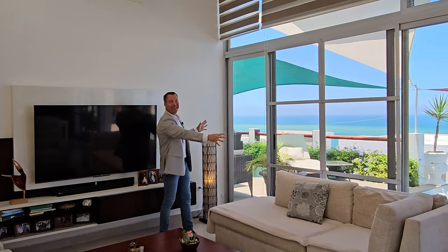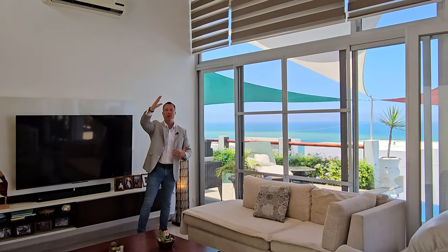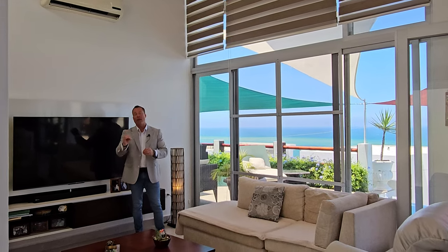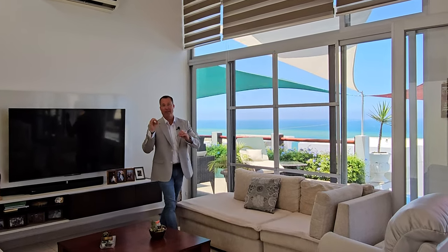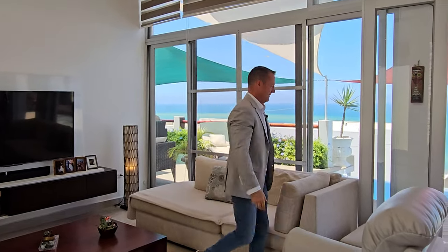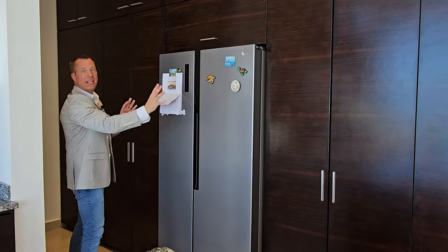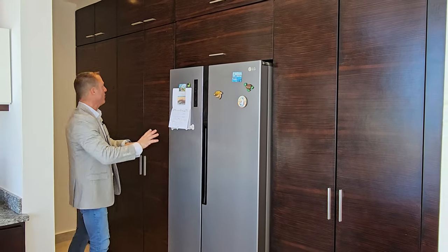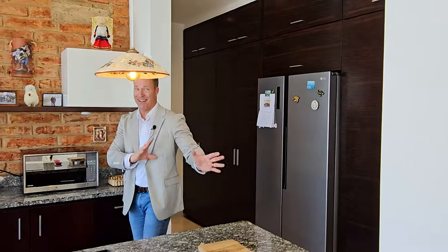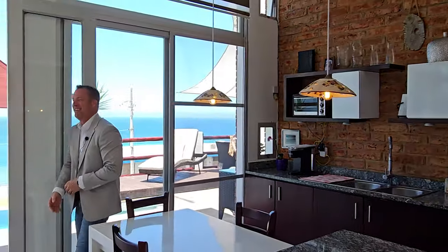All of this glass lets in all the natural light. You also have all the beautiful LED lighting and ceiling fans — absolutely beautiful. And it's a house with your stainless steel side-by-side refrigerator here, storage all the way to the top. That's a lot of storage.